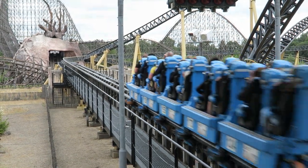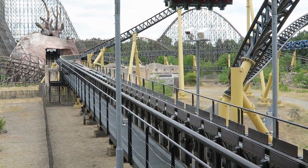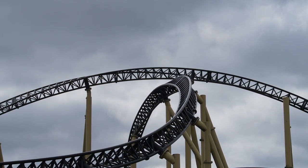However, you do need to be careful on a rainy day. This coaster will not run while it's raining, so if rain is in the forecast, ride it right away if you see it open.